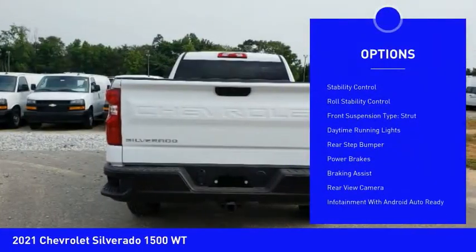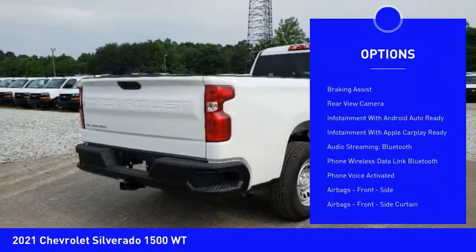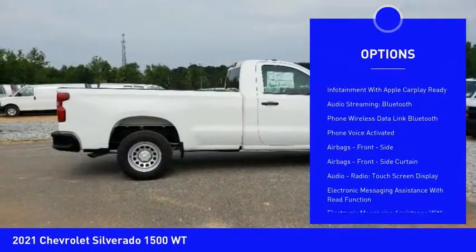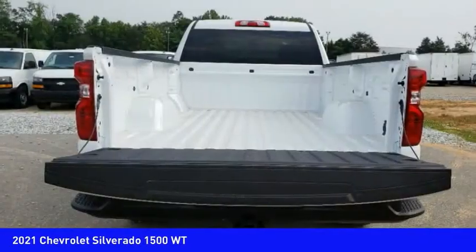Active grille shutters, traction control, stability control, roll stability control, front suspension type: strut, daytime running lights, rear step bumper, power brakes, braking assist, rear view camera.